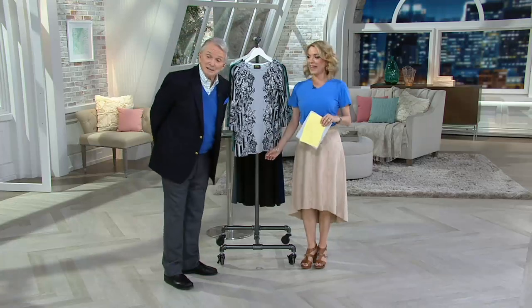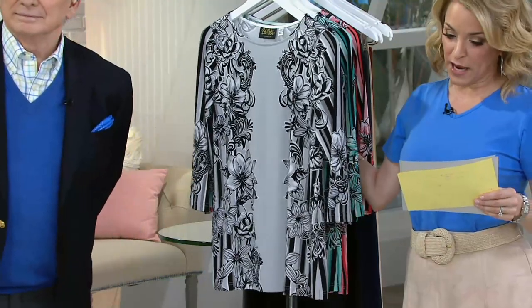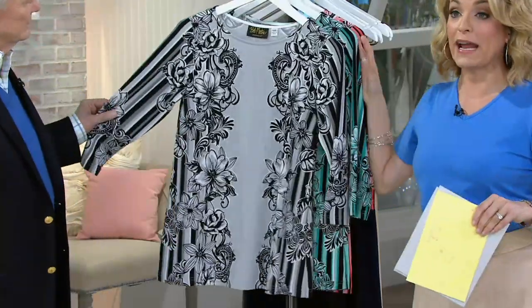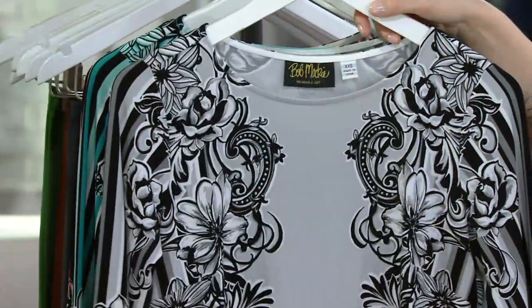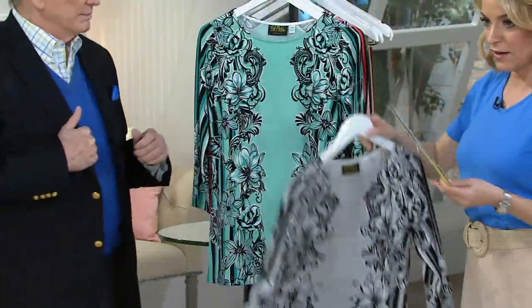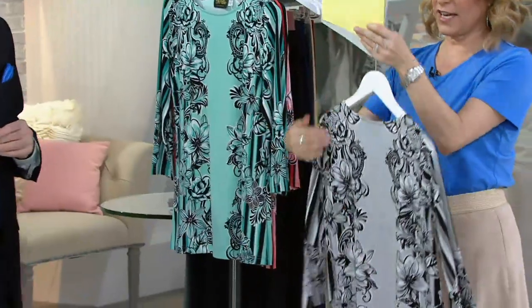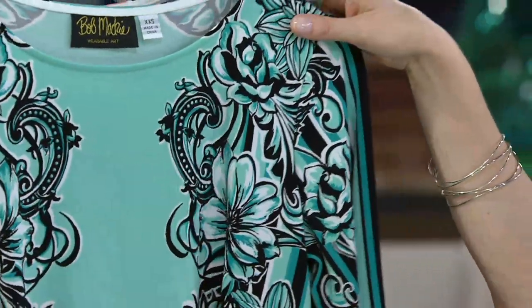This is brand new today — it is Bob Mackie's three-quarter sleeve floral printed knit top, sale price of $42.92, and that sale price will go away at the end of the day. In the gray, it's beautiful — you see the floral, the stripe, a lovely pattern. The back is exactly the same, and then you'll see the solid color right down the center.